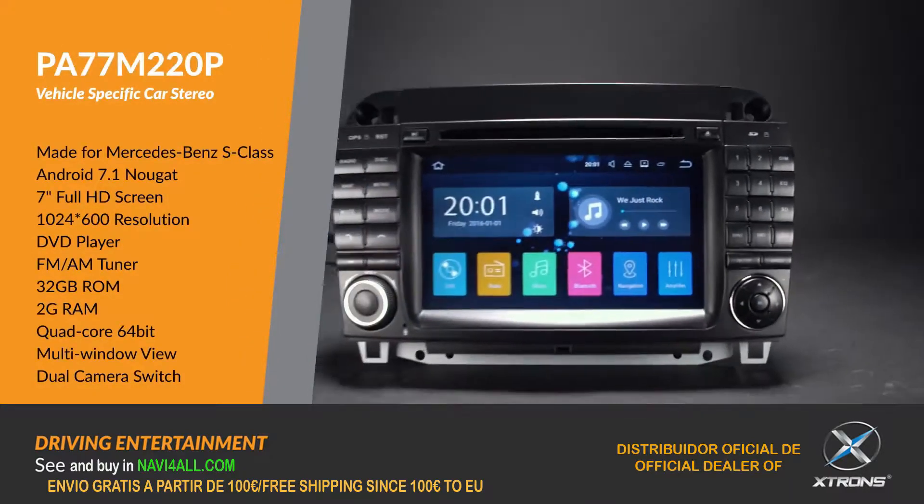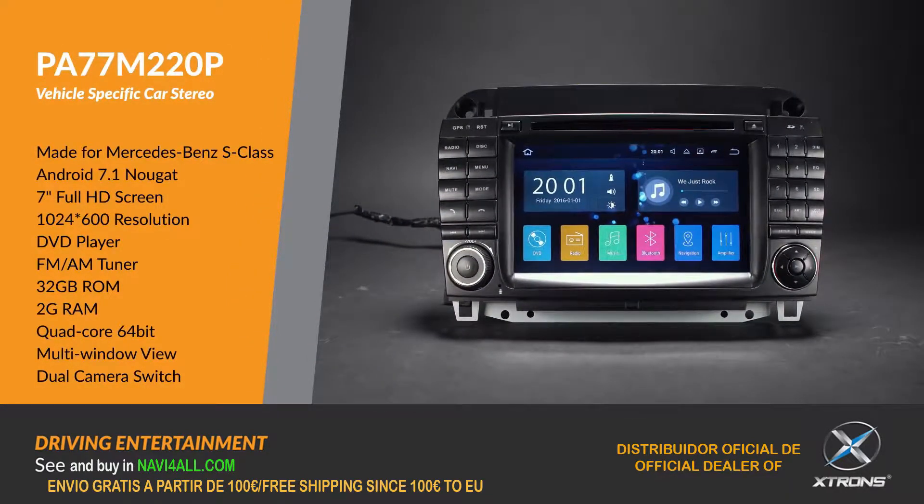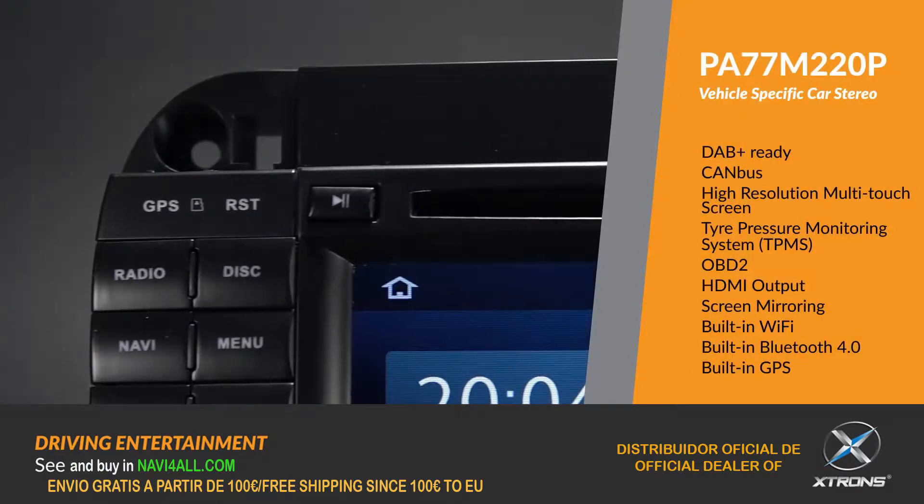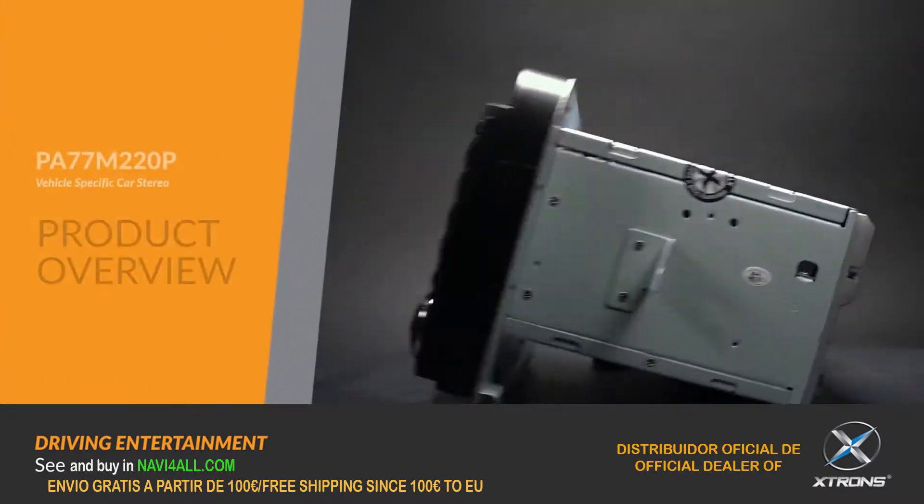The Xtron's PA77M220P offers an experience unlike any other, on a car stereo unlike any other.